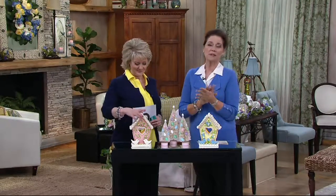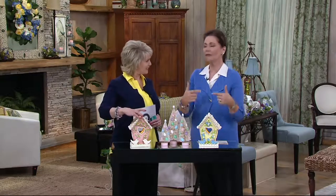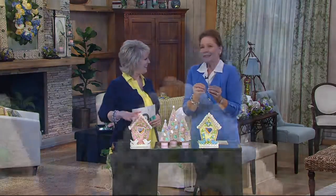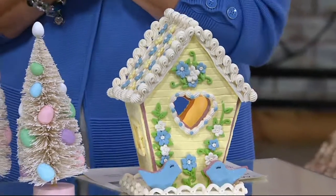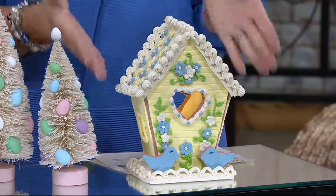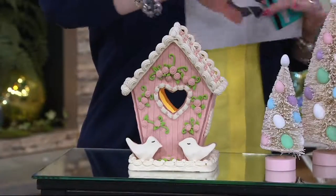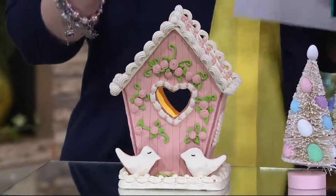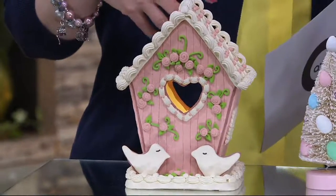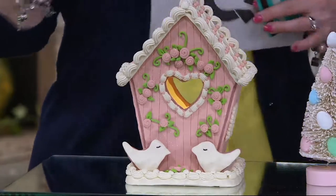Also think about those that might be in an assisted living — they love spring but aren't able to get out as much. What a lovely 'I love you' gift when you go to visit. They don't have a lot of space, so just this one little thing can make such a difference. We're talking about entryways — maybe you have that little sofa table or end table in your entryway and it doesn't have a ton of space. But you put one of these and it just says springtime.